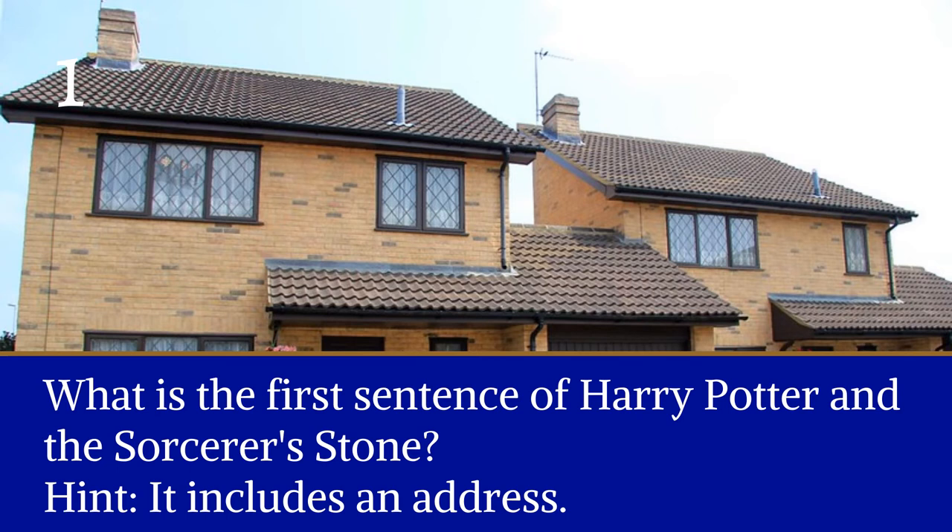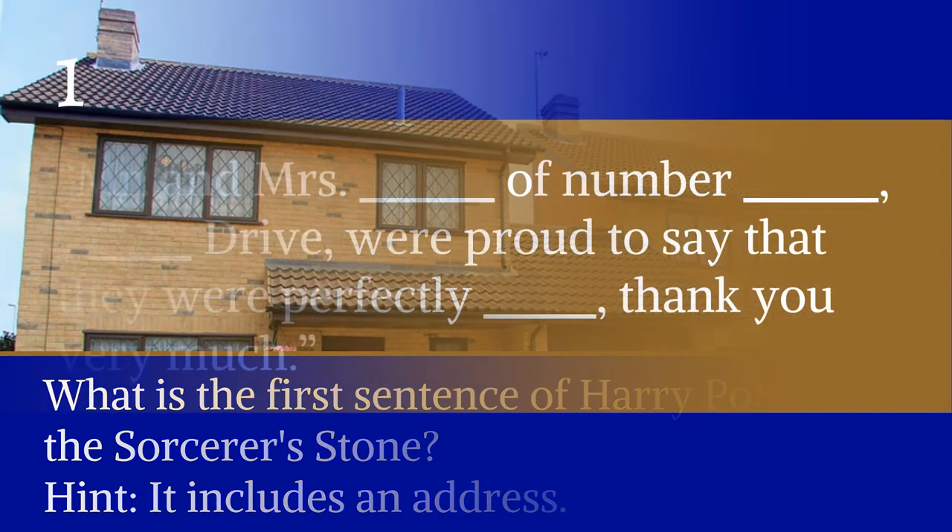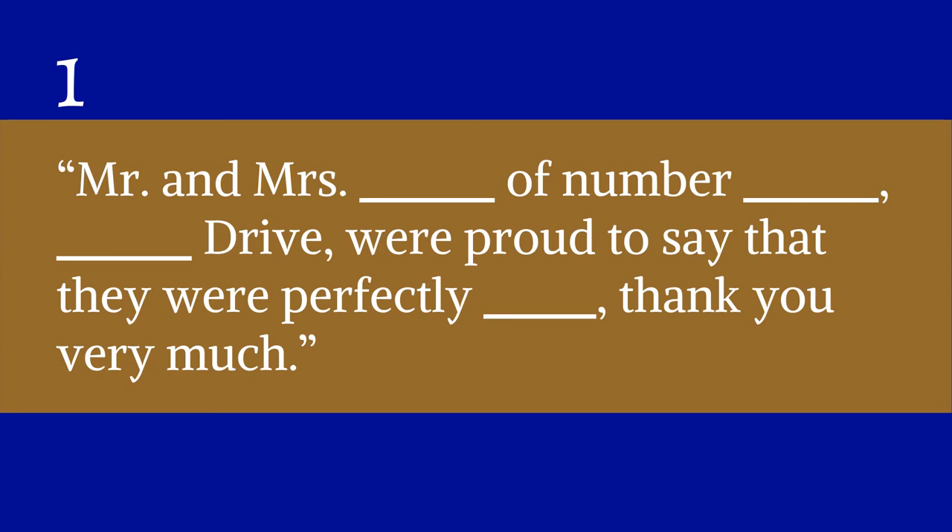Question one: what is the first sentence of Harry Potter and the Sorcerer's Stone? Hint — it includes an address. It begins: 'Mr. and Mrs. Blank, of number Blank, Blank Drive, were proud to say that they were perfectly blank.' Thank you very much.